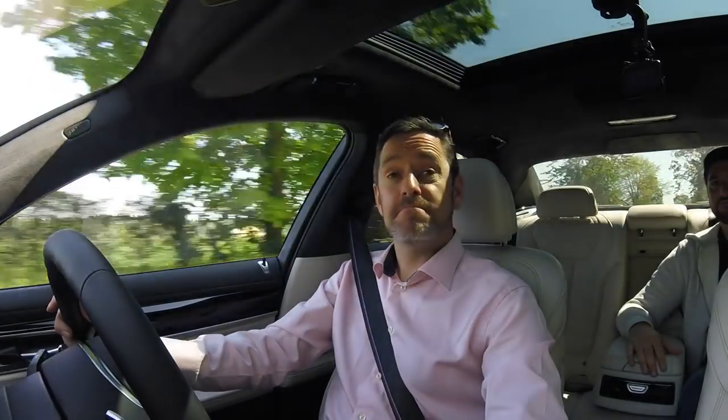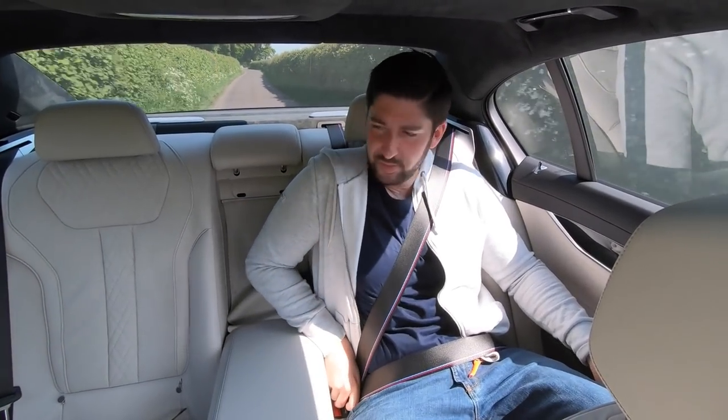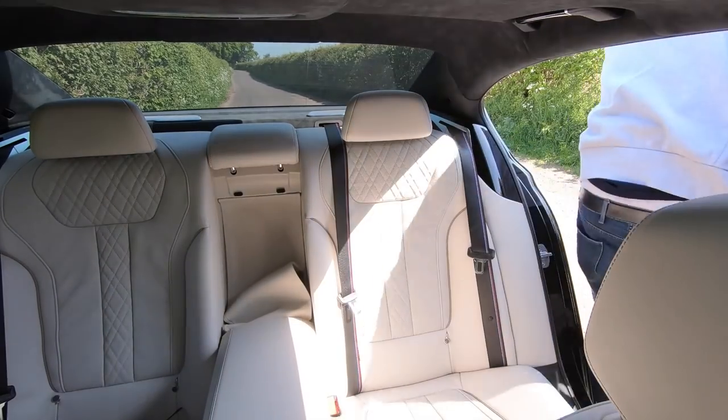My verdict as a passenger: top notch. First impressions of the new BMW 7 Series — I'm a fan. I'm a fan of being a passenger. I haven't even driven it yet but this is probably the one car where I couldn't care less how it drives, because as a passenger this is the experience. The driver's verdict: absolutely stunning. Five stars! Petrol Ped doesn't come with the new 7 Series, you'll be pleased to know. Thanks for watching — see you on the next one.